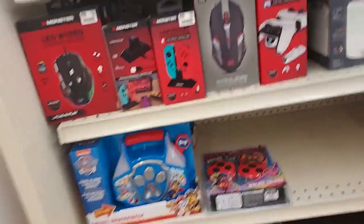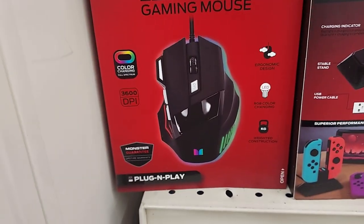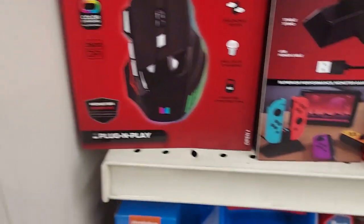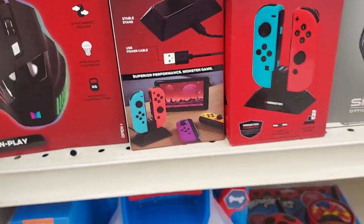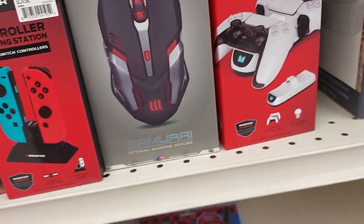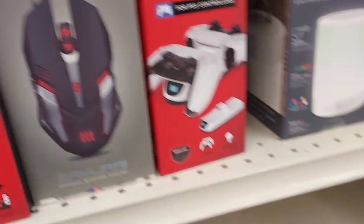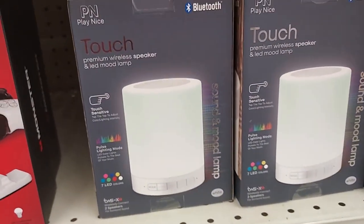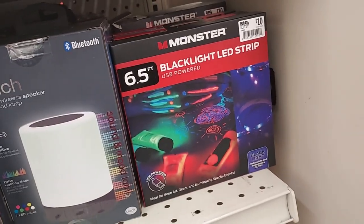Let's see what else they have for animals. They have this kind of electronics section here. This LED wired gaming mouse is $15 — it lights up and stuff, so that's cool. The monster charger for your Switch controllers, and this samurai gaming mouse for $13. The controller charging dock for the PS5 controllers, and look — a wireless speaker and LED mood lamp, and the blacklight LED strip for $10.